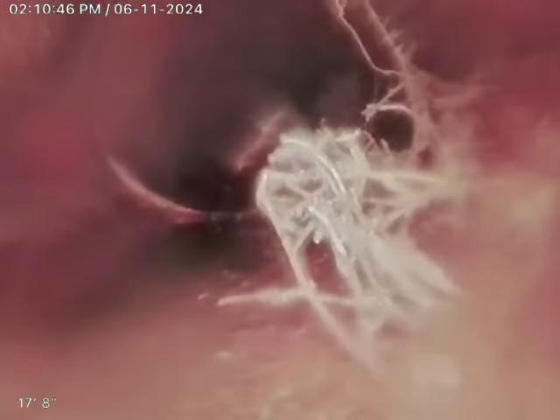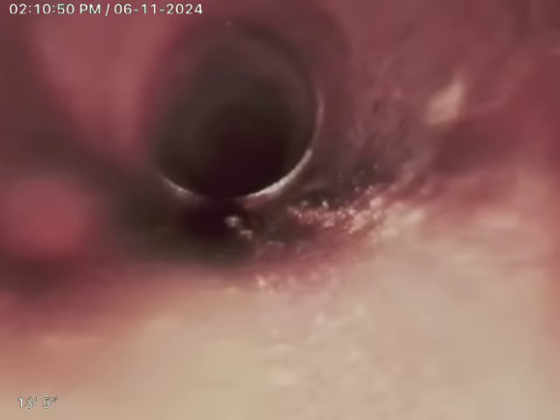A little bit of tree roots right there as well. More tree roots right there. The line switches to cast iron right there — see the tree roots right there in the transition. Cast iron is underneath this back part of the house. And that's it.